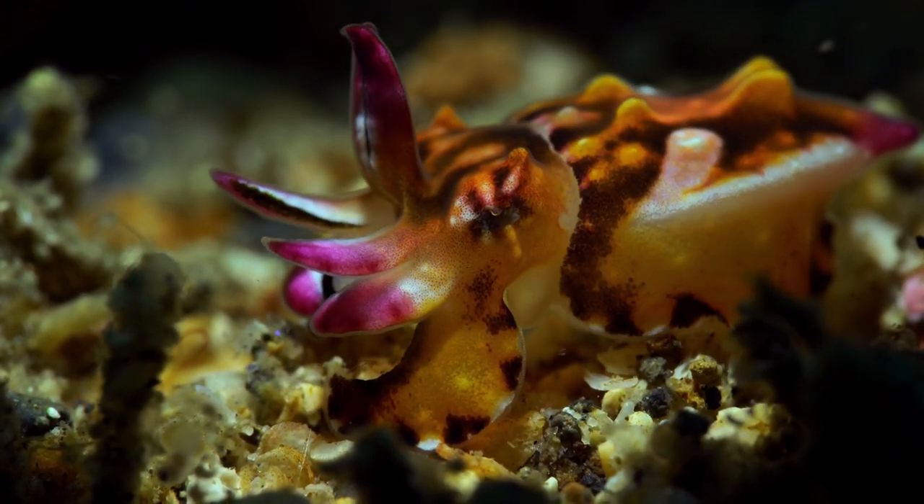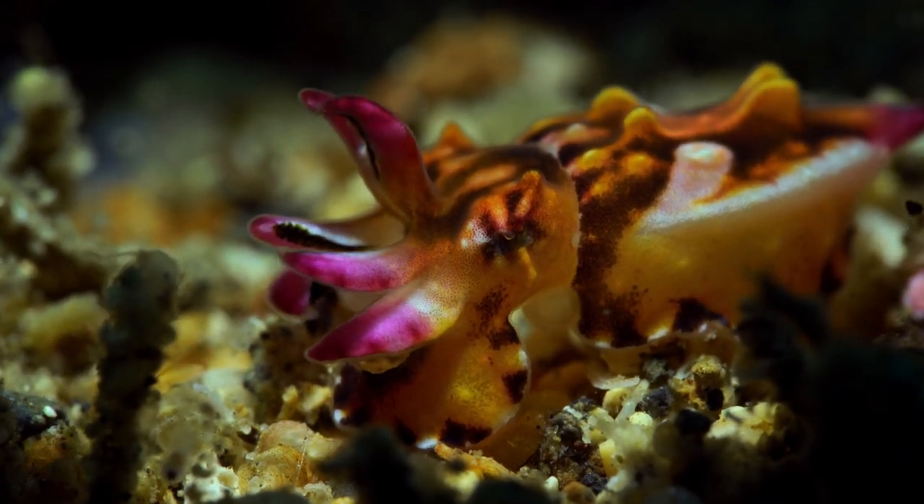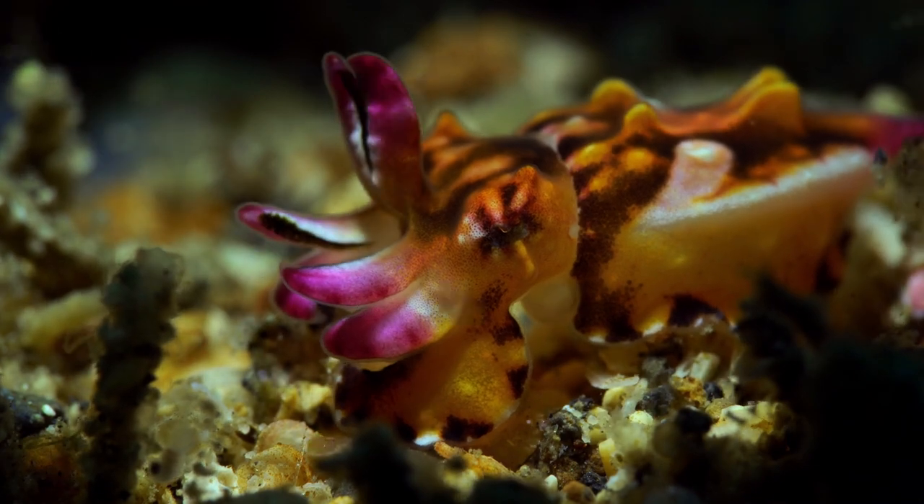With its petite size reaching only about 8 to 10 centimeters in length, the flamboyant Cuttlefish may seem unassuming at first glance.